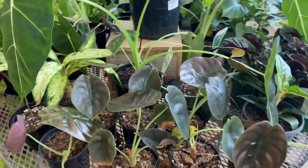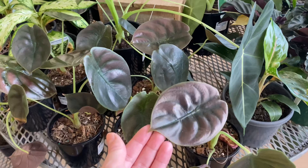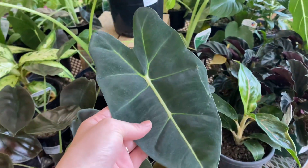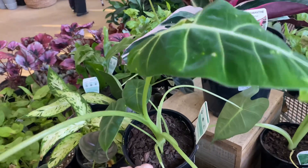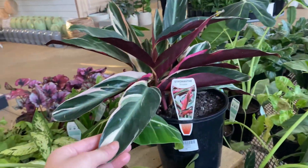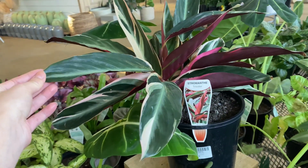We have some gorgeous alocasias. Here we have the red secret cupria with its gorgeous abs, and a green velvet — so pretty. This one is $32.98, which is actually not a bad price at all. It's got I think like two plants in there. We also have a stromanthe tricolor, one of my favorite plants, but it's so hard for me to keep alive unfortunately.